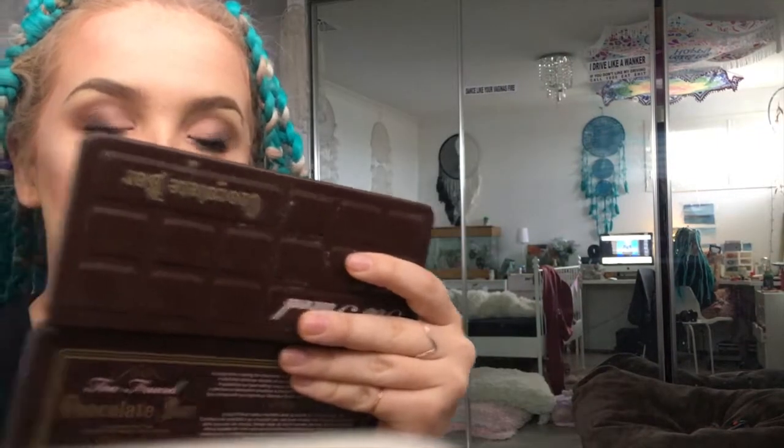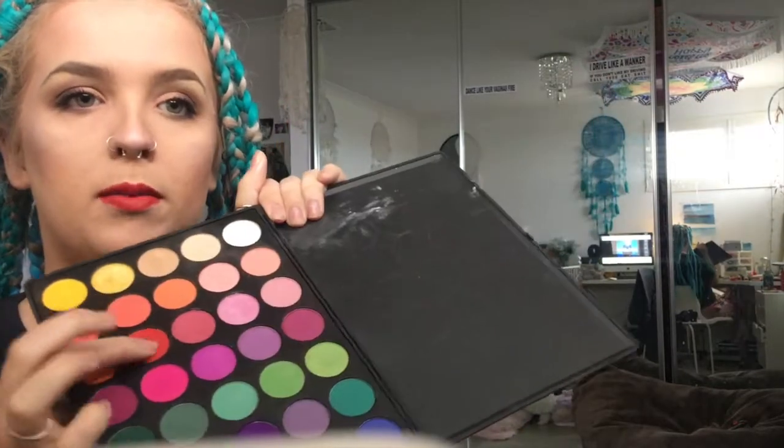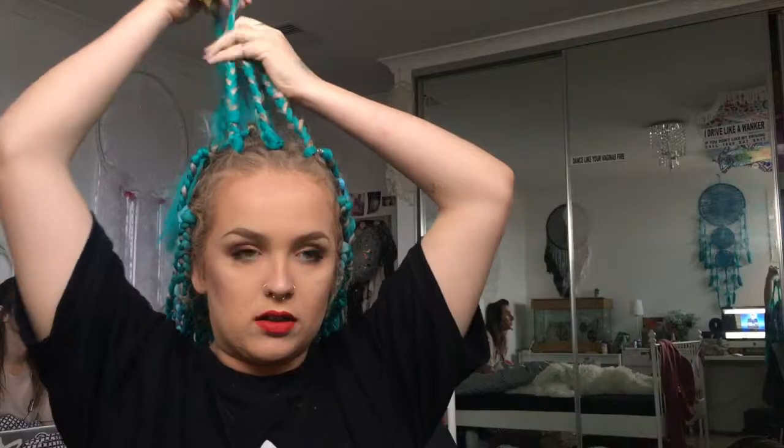I'm doing mascara and putting dark brown in my waterline just to make my lashes look a lot thicker. Then finishing with a red lippy — because why not — and I set it with a red eyeshadow from my Morphe palette. I also dropped my phone.